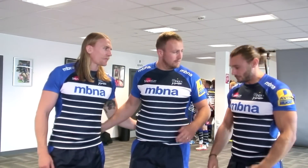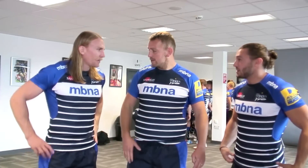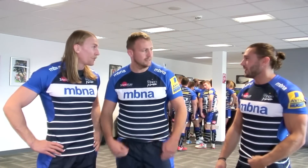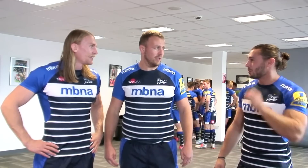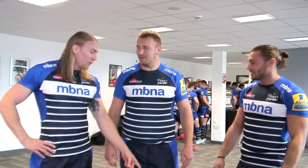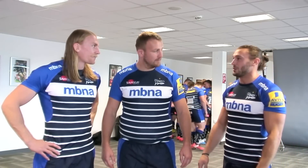Lads, what are you thinking of the new jersey? I like it mate. It's looking fresh. It's looking nice. It's smart isn't it? It's really unique, eh? It's bright. It's bright lights. I've done my new boots though. No, I'm going to have to get new boots for it as well.